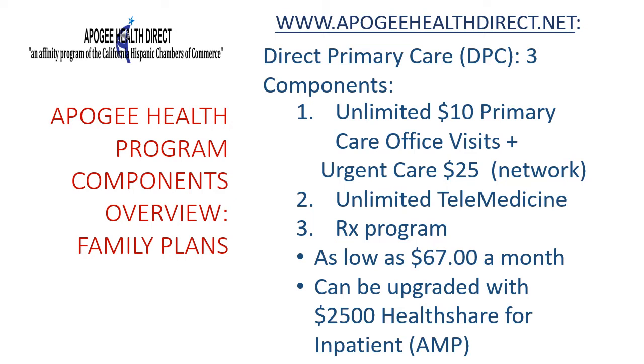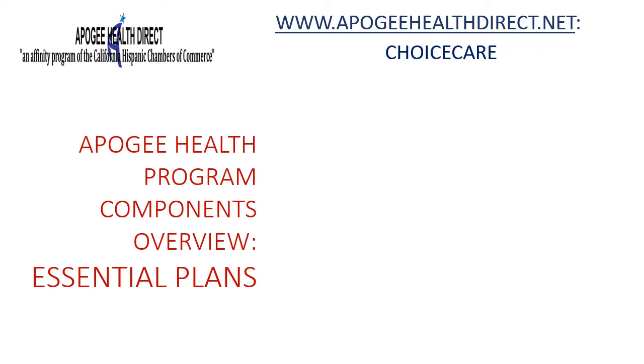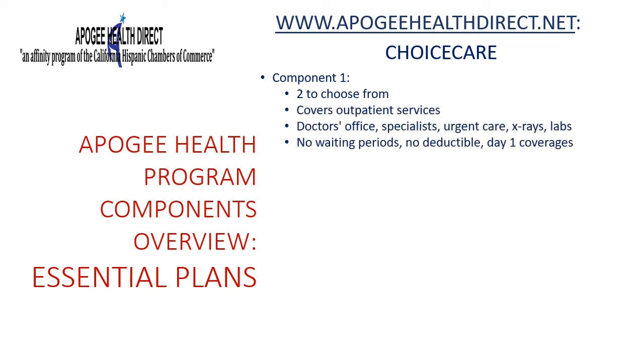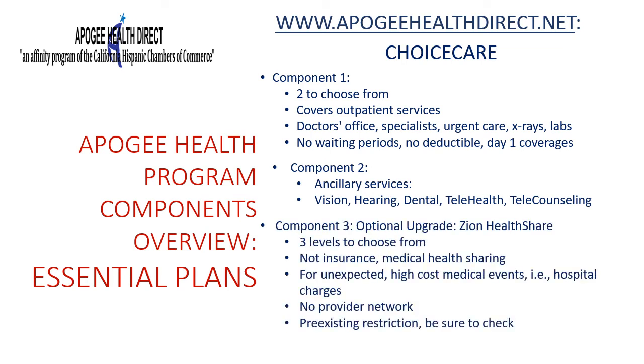Now let's look at the components of AMP and the first essential plan, ChoiceCare. ChoiceCare is comprised of three components. The first covers outpatient services such as doctor and specialist office visits, urgent care visits, x-rays and labs, and the preventative screenings mandated by the ACA. The second provides ancillary benefits such as dental, vision, hearing, telehealth, and telecounseling. The third ChoiceCare component is an optional health share upgrade with three levels to choose from, each providing additional financial security in the event of a high-cost or inpatient illness or injury.